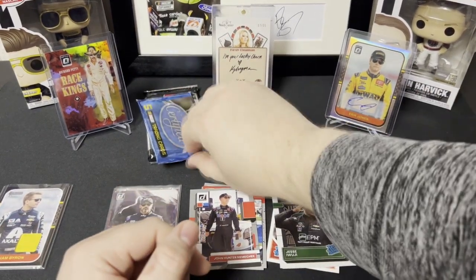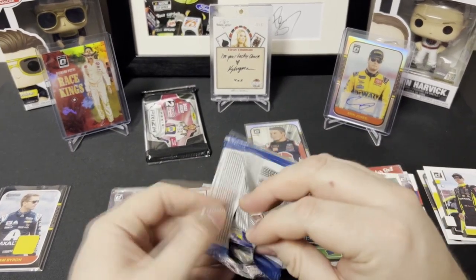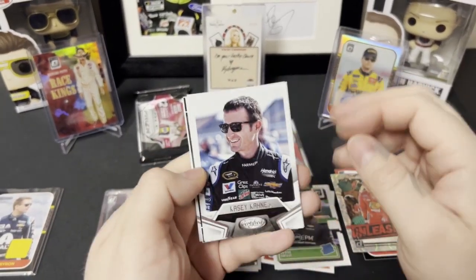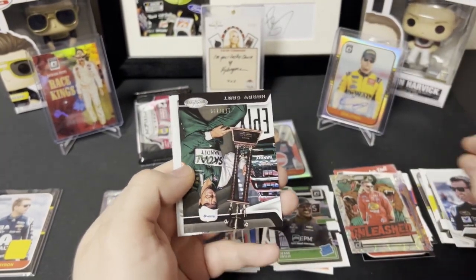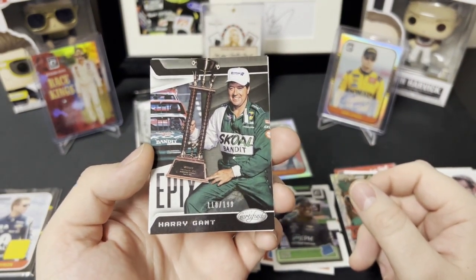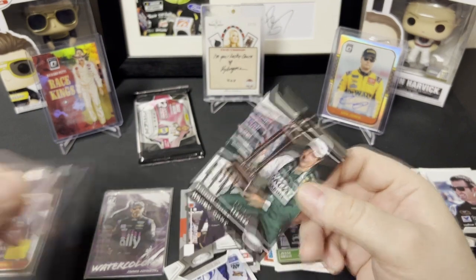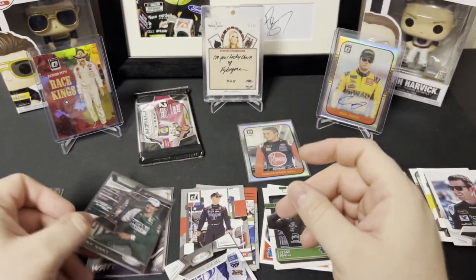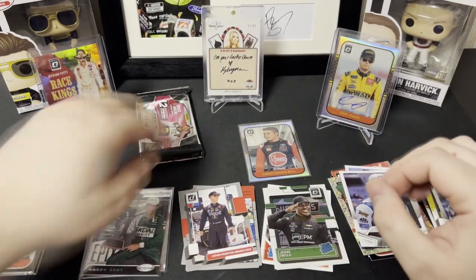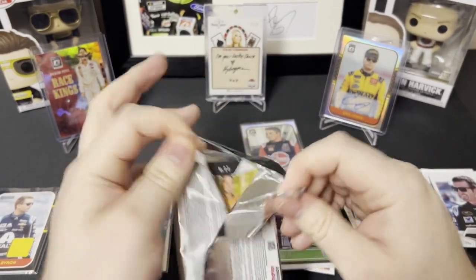All right, let's hit up 2016 Certified — let's see what we got in here. We got Joey Logano, and we have a numbered card here — 110 of 189 Harry Gant Epics. Nice, nice looking card — pretty cool looking card. The cars in the background and him holding the trophy, that's pretty cool. We also got Trevor Bayne and Matt Kenseth.